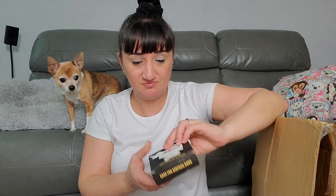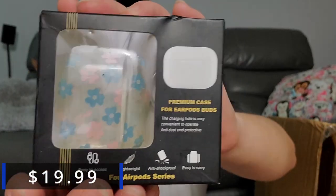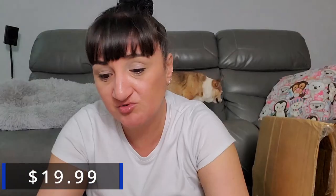Next we have an AirPod case holder — I'll try to look these up but a lot of times those ones don't come up. Then we have an ice ball maker. Not a lot of people buying ice balls, but my dad likes to make miscellaneous shaped ice. I'll keep the barcode on that.